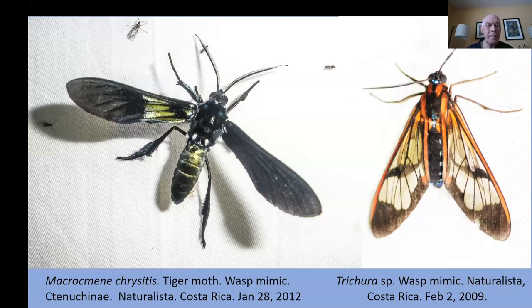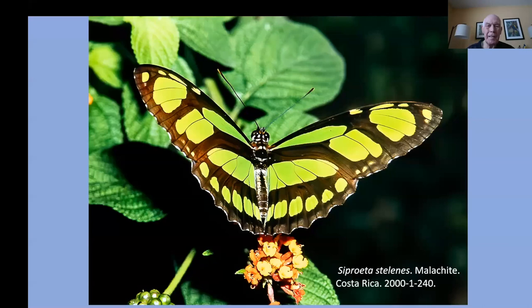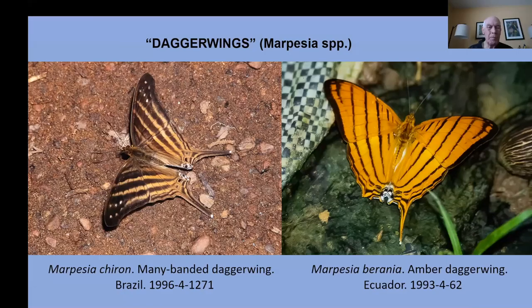This is one of the most common tropical butterflies you'll see often if you're in Costa Rica — the malachite butterfly, with its beautiful limey green color. Now into the daggerwing family, marpesia — these are small butterflies with medium-long tails. The daggerwings can often be found on riverbanks in sandy or muddy soil along river shores.